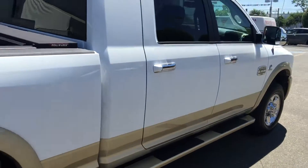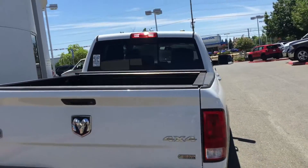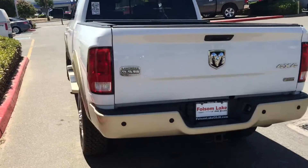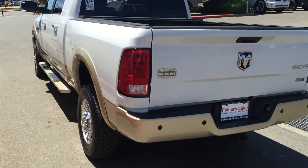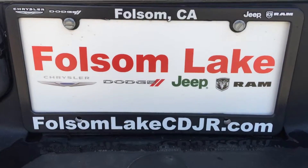Check it out at Folsom Lake Chrysler Dodge Jeep Ram. Give us a ring at 916-355-9999. Make an appointment to take it for a test drive. It's got that two-tone — this is a great, great looking truck. Folsom Lake Chrysler Dodge Jeep Ram, home of the Car Doc.